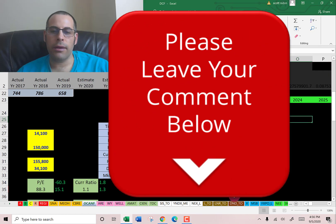Let me know what you think of the video — leave a comment and I'll definitely answer. If you want to see me value more companies, subscribe. Thanks for watching.